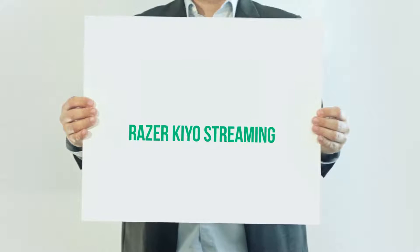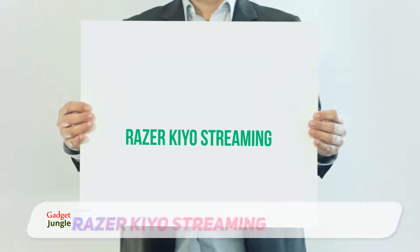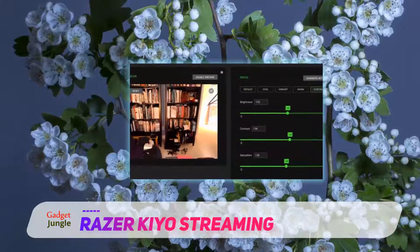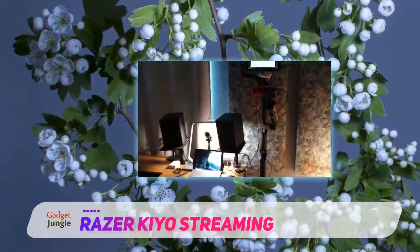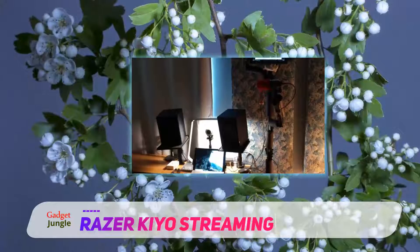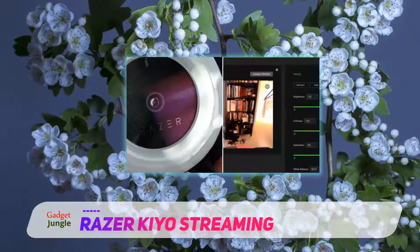Razer Kiyo streaming webcam. Live streaming is more popular than ever, and image quality matters a whole lot more on Twitch than it does when you're catching up with a friend across the country. Lighting is also a lot more important with small webcams, so Razer attached a ring light to the front of its Kiyo webcam. It's certainly not the webcam everyone needs, but if you're already using external lighting to stream, it simplifies the setup process.